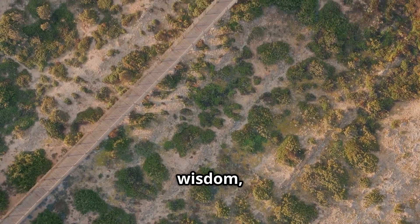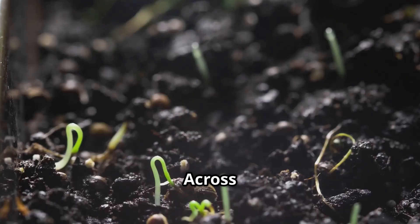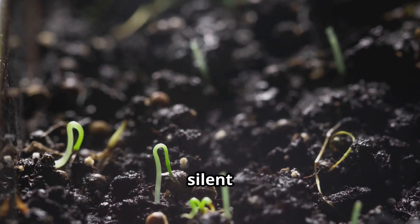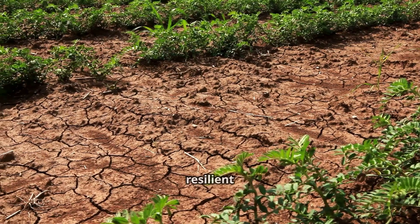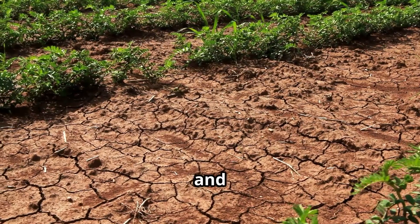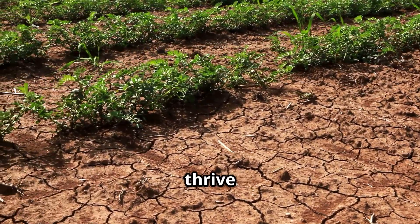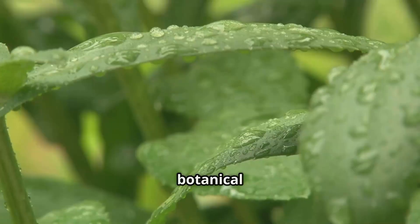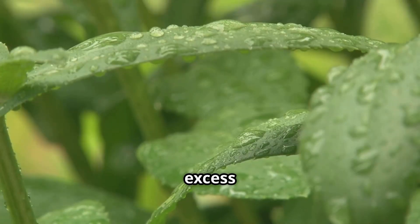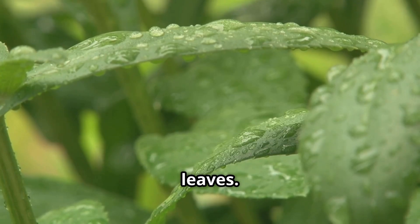Nature, in its infinite wisdom, has its own arsenal of tools for combating soil salinity. Across these barren landscapes, a silent army of pioneers emerges — salt-tolerant plants. These resilient species, like the alfalfa and salt-tolerant grasses you see here, possess a remarkable ability to thrive in conditions that would cripple most other plants. These botanical heroes draw excess salts from the soil, storing them in their tissues or releasing them into the atmosphere through their leaves.